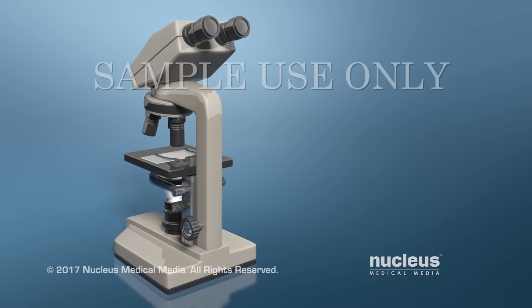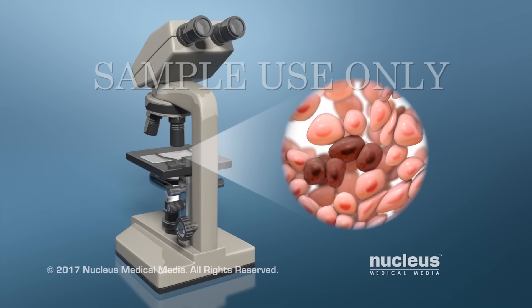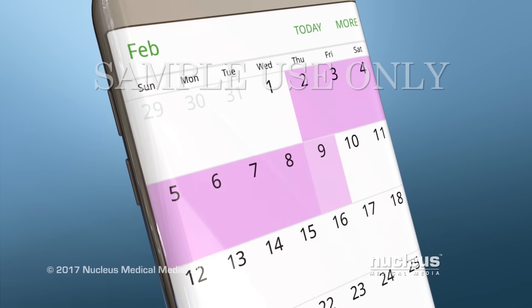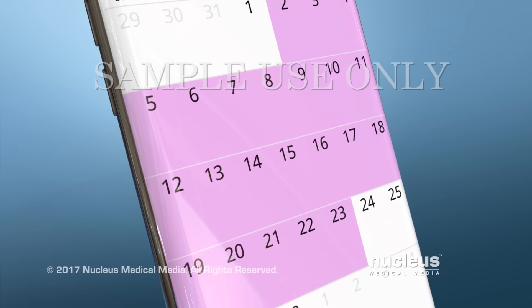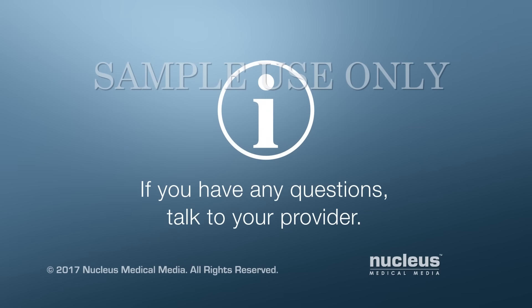Your cells will be examined at a lab under a microscope to see if any of them are abnormal. It usually takes about one to three weeks to get your test results. If you have questions about this test or your test results, talk to your provider.